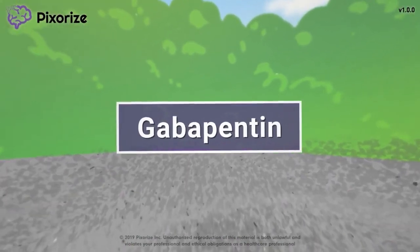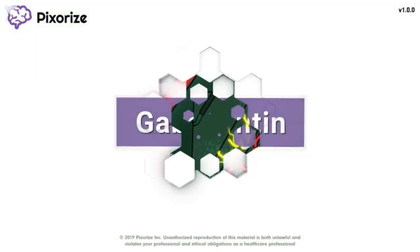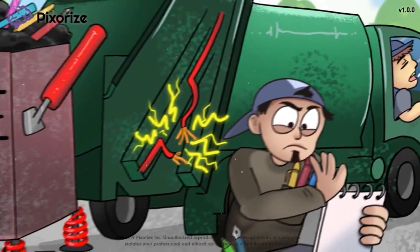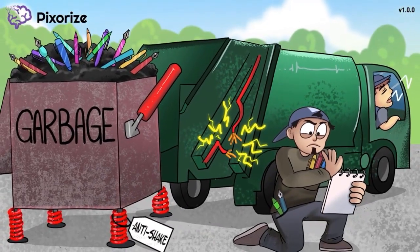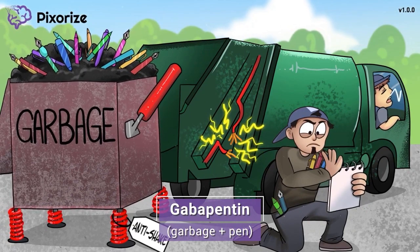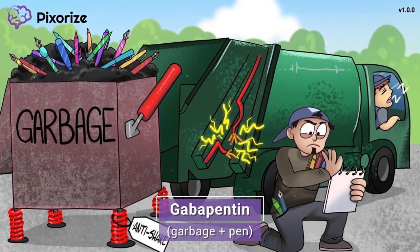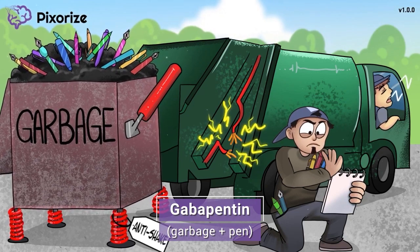Gabapentin is an anticonvulsant medication that is mostly used to treat nerve pain. In this mnemonic video, we'll cover important facts about gabapentin, so you'll be ready come test day. It's garbage day, and the garbage truck just pulled up outside to grab the garbage from this dumpster. The garbage man is trying to find a working pen, but he keeps finding dud after dud.